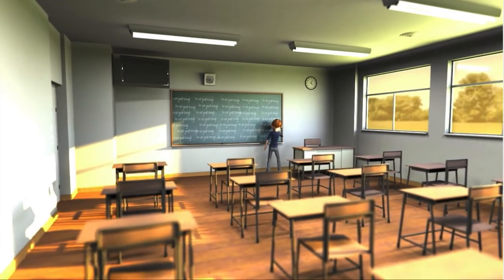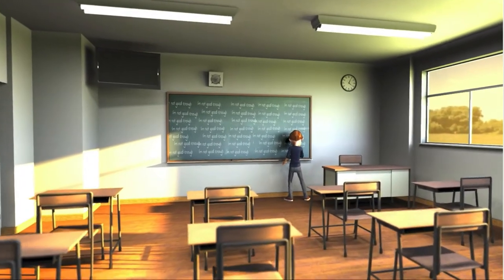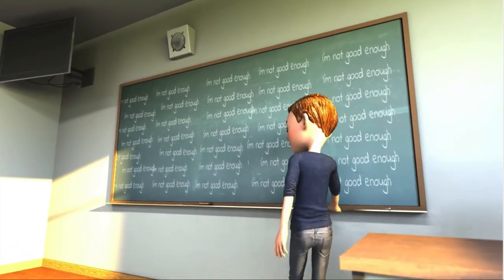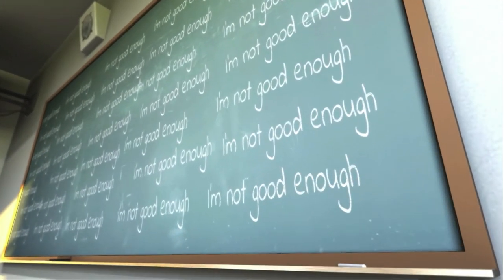Many students don't live up to their own and others' expectations. They may feel misjudged with labels such as careless, lazy, and unmotivated, and unfortunately many begin to believe that this is true.